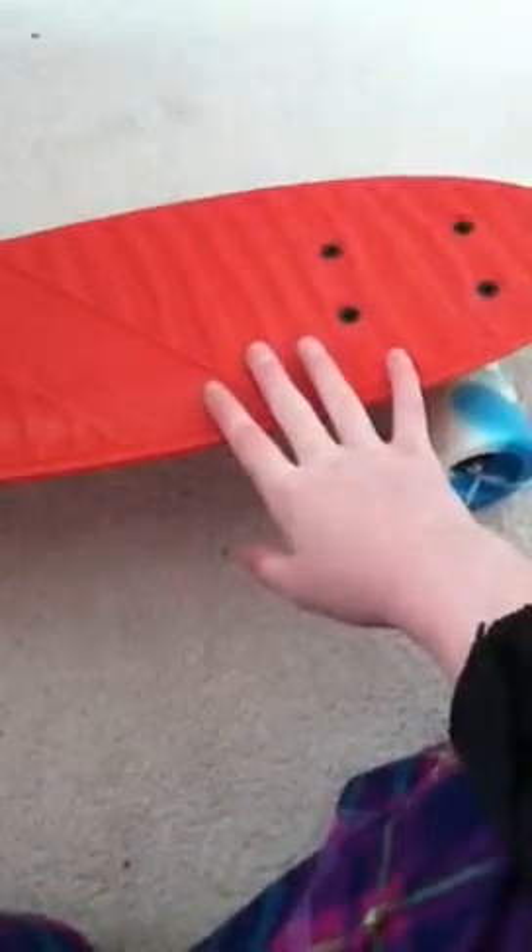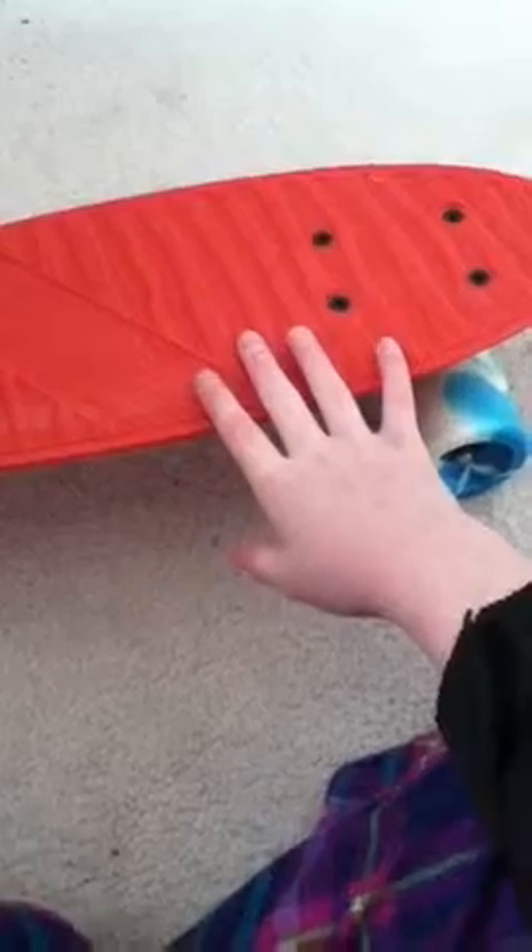You might want to put grip tape on if you want — I'm fine without it, but some people's feet slide. The wheels are made of rubber. I was surprised about the wheels; I thought they'd be crappy, but they actually go really, really smooth.